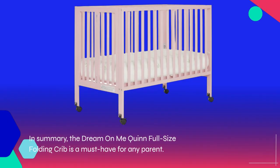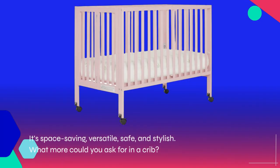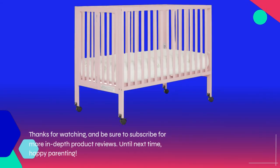In summary, the Dream on Me Quinn full-size folding crib is a must-have for any parent. It's space-saving, versatile, safe, and stylish. What more could you ask for in a crib? Thanks for watching, and be sure to subscribe for more in-depth product reviews. Until next time, happy parenting!